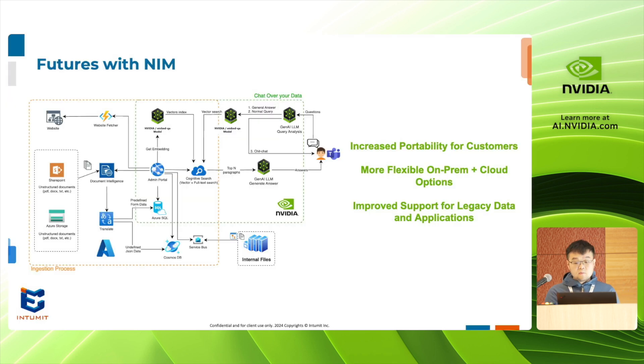At this time, we've begun some exploratory use of NIMS and have already seen some enormous potential in its ability to meet three identified needs of our customers: increased portability related to cost and security concerns, further flexibility between on-prem and cloud options, and improved support for legacy data and applications.